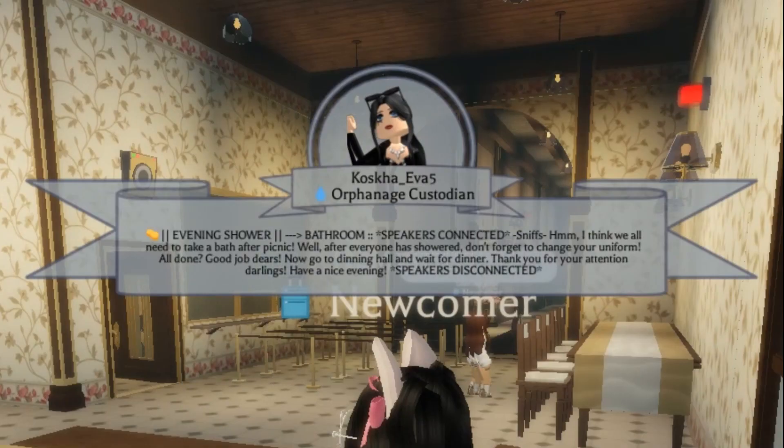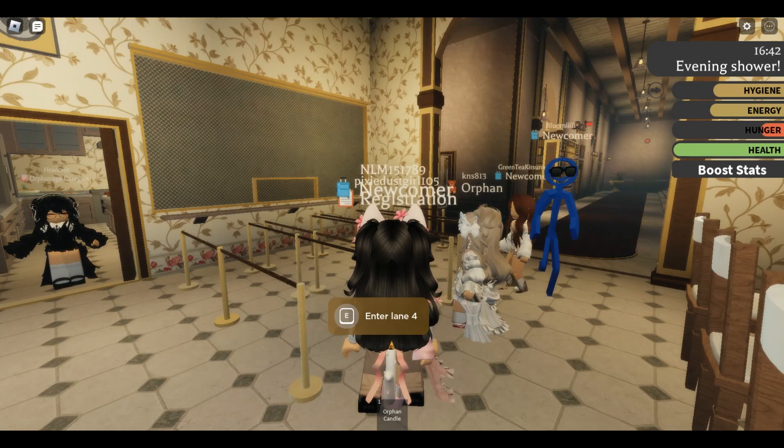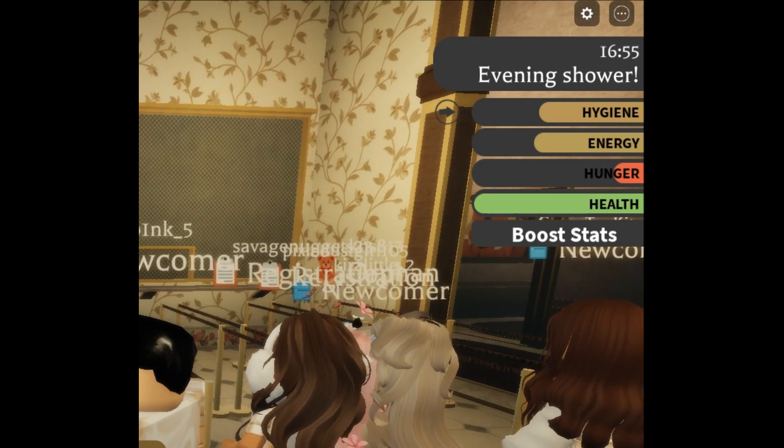Finally! An announcement comes on: 'Evening shower time — after everyone has showered, don't forget to change your uniform. Now go to the dining hall and wait for dinner. Have a nice evening, darlings.' I think that means meal time is coming! Everybody's lining up — it's definitely almost time to eat. Thank goodness, because my hunger is so low.